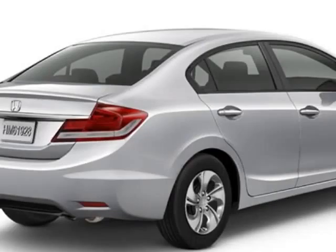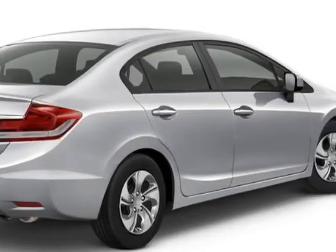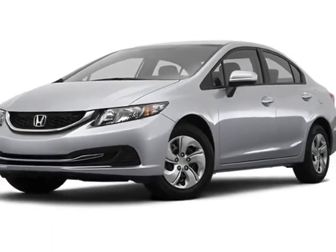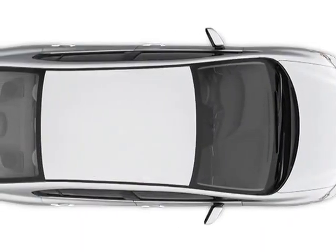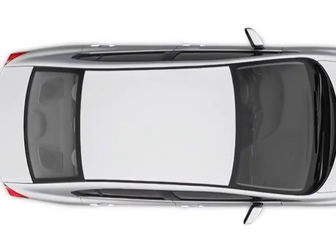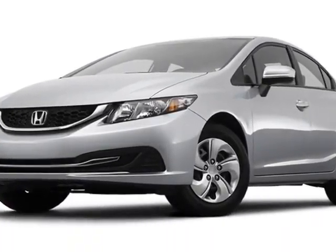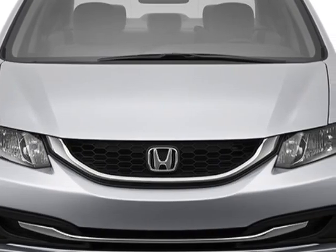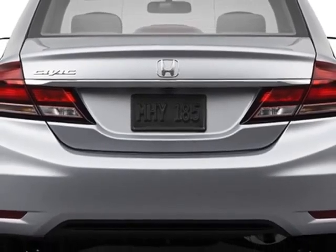This Civic Sedan boasts a 1.8 liter engine and has a 5-speed manual transmission. Additional options for this vehicle include power locks, auxiliary audio input, tinted windows and driver airbag. Call 888-748-2019 or email our friendly sales staff today to schedule a test drive.